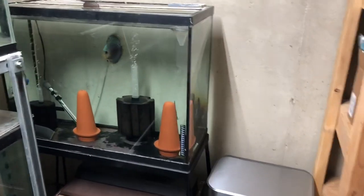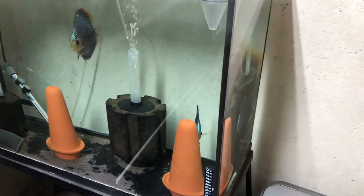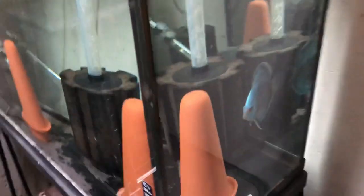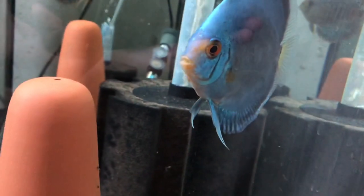Hey guys, want to give an update — the eggs have hatched. They took about two, two and a half days to hatch. Here are the wigglers; you can kind of see them, they've spread out a little bit. They've been wiggling for about a day. Parents are doing well and hopefully in a couple more days they'll be swimming around and survive.